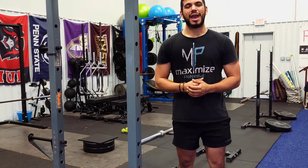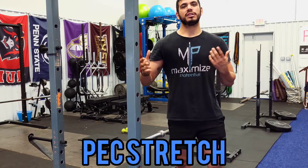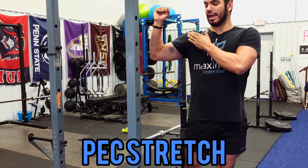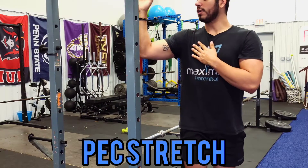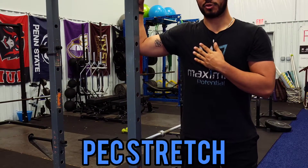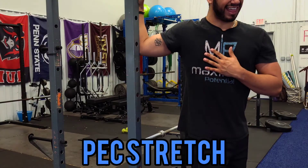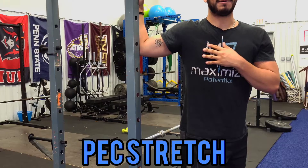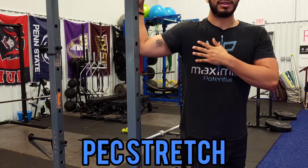Starting at the top, we're going to get into a pec stretch. We can use a rack or a doorway. I want about a 90-degree angle at the shoulder and about a 90-degree angle at the elbow. Take that forearm and plant it firmly up against the doorway or rack. Then rotate those hips and move forward slightly until we feel a good stretch diffusely across the chest. Hold this for about 30 seconds — this is going to get pretty good into that pec major.